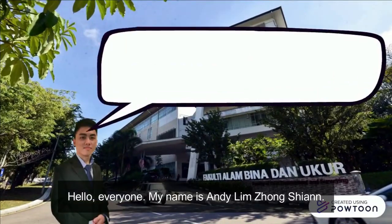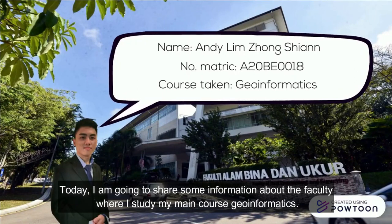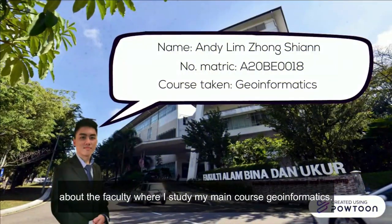Hello, everyone. My name is Andy Lim Jong Sien. I am a student from University Technology Malaysia. Today, I am going to share some information about the faculty where I study my main course, Geoinformatics.